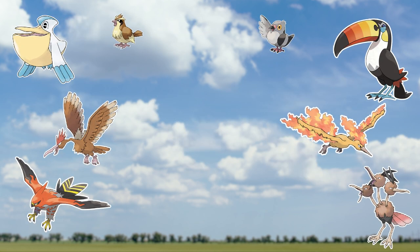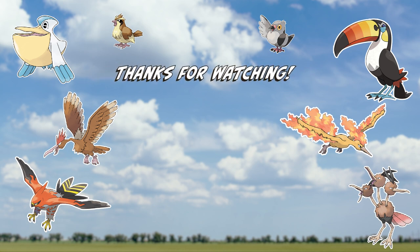And that does it — we've covered most, if not all, of the beaks of our bird Pokemon. If you've enjoyed our foray into Poké-Ornithology, let me know in the comments and subscribe to my channel. You can also find me other places — I'll leave a link to that in the description.